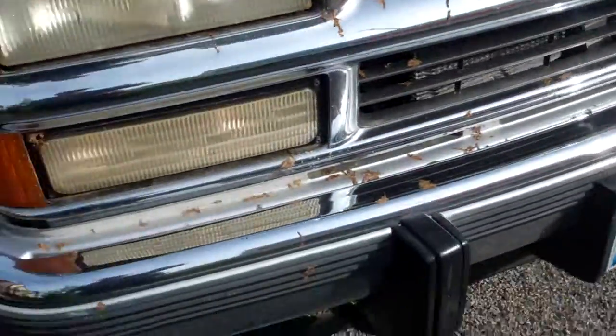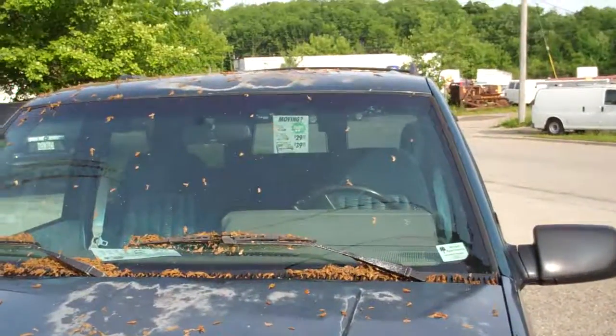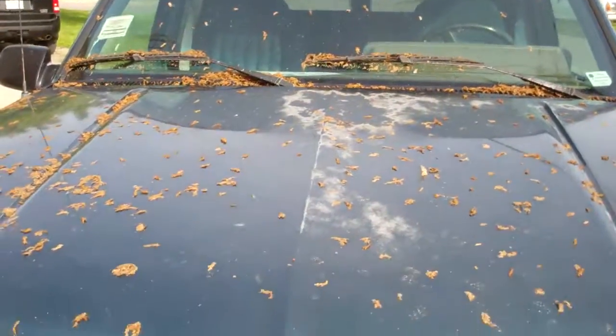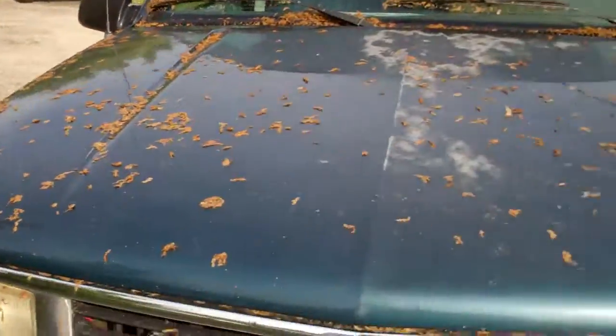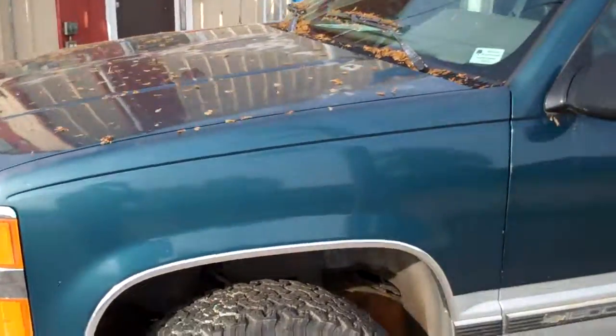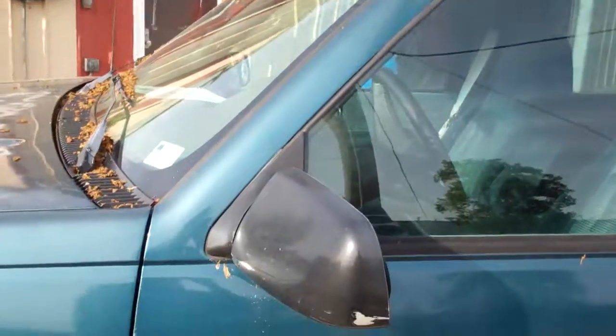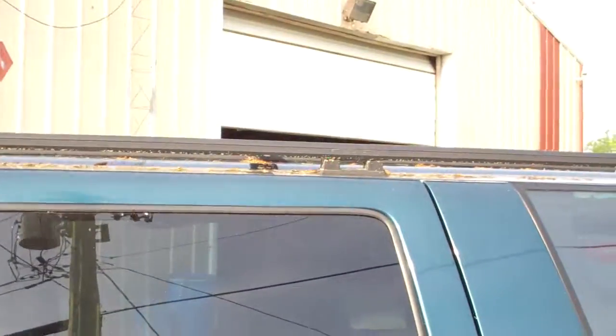Unit looks to have been sitting for a while, has some type of seed from a tree that's dropped all over the front of it. Some fade in the paint on the roof. Scratches all on the driver's side.